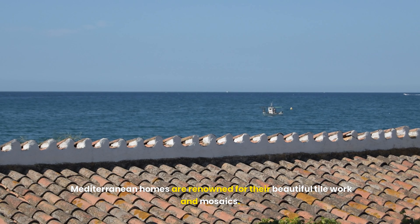Mediterranean houses often feature expansive terraces and balconies that extend the living space outdoors. These areas are perfect for entertaining guests or simply enjoying a quiet moment with a view. Whether overlooking a sprawling garden, a picturesque landscape, or the sparkling Mediterranean sea, these outdoor spaces offer a connection to nature and provide a perfect setting for alfresco dining, sunbathing, or stargazing.